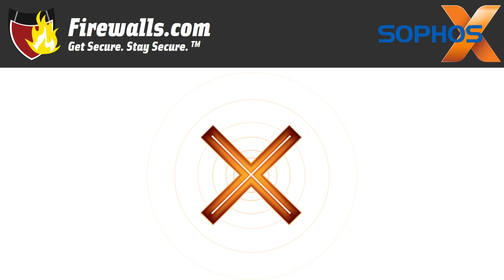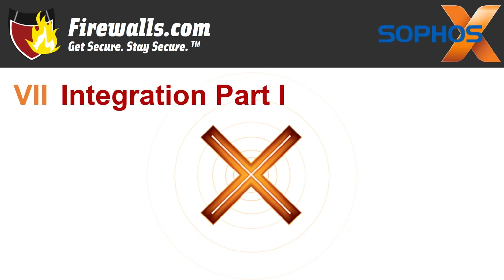Number seven: integration part one, and this integration has to do with Intercept X. XG firewall integrates some of the best technology from the Intercept X next-gen endpoint protection, like exploit prevention and CryptoGuard protection, to identify malware exploits and ransomware before they get on your network. CryptoGuard uses behavioral analysis to stop never-before-seen ransomware and boot record attacks, making it, according to Sophos, the most advanced anti-ransomware technology available.